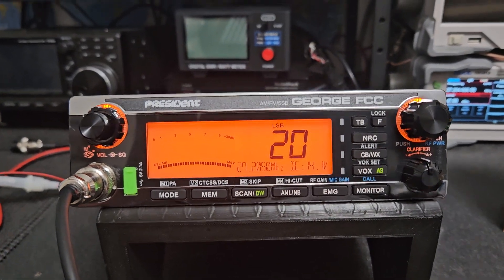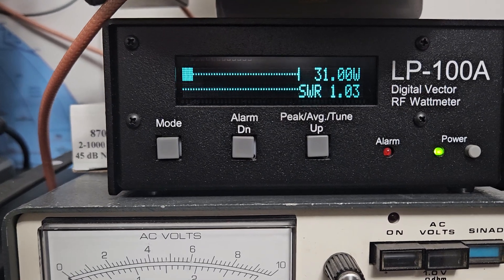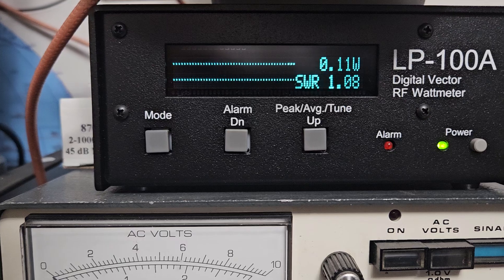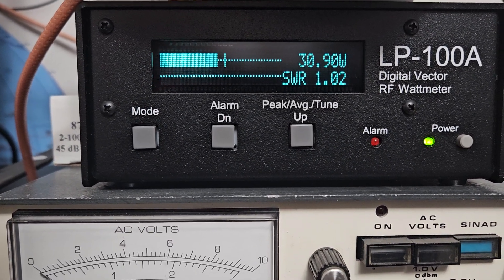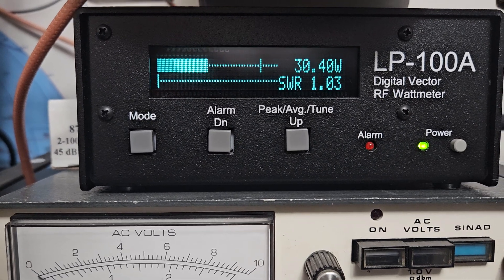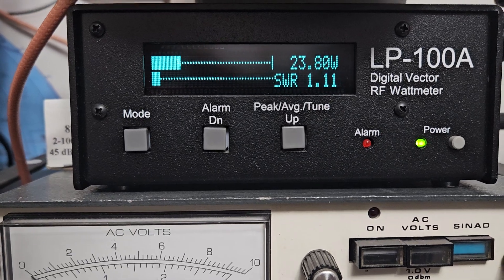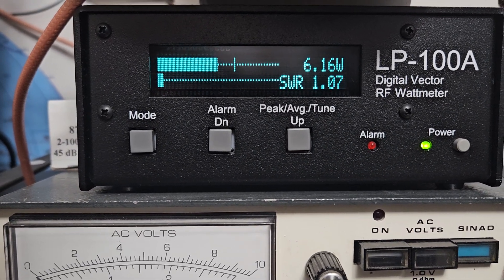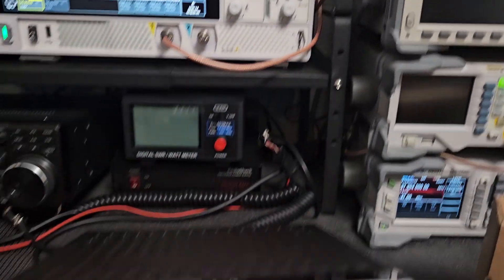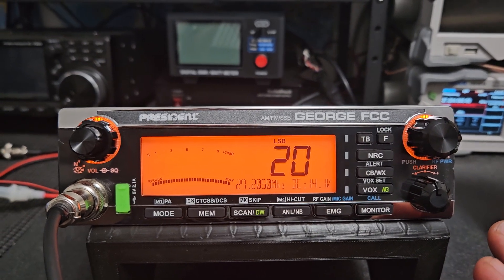The other two are exactly the same. Here's the output of the George FCC on sidebands — very stout for just what it is. You cannot deny how good this is. You're not going to generally find this kind of power output right out of the box with just a small alignment. It's outstanding — for a radio like this to do this, you're not going to find that normally. Normally it's going to be tamed way down, so that's really cool.